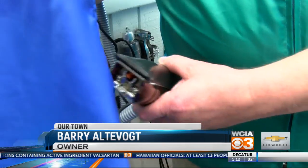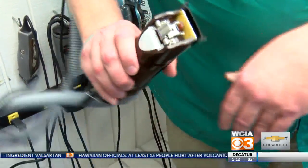We do traditional barbering services: facial shaves, neck shaves using a hot lather. We also employ a vacuum system on our clippers. It keeps the mess up off the customer and off the floor.